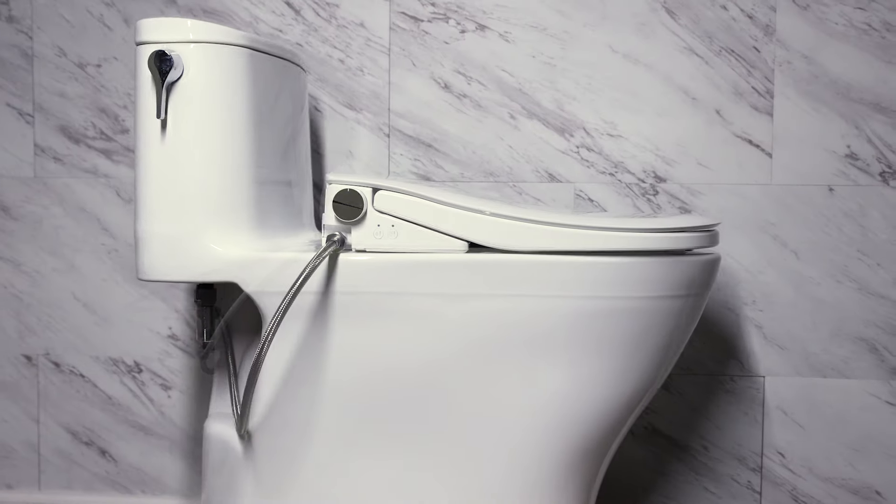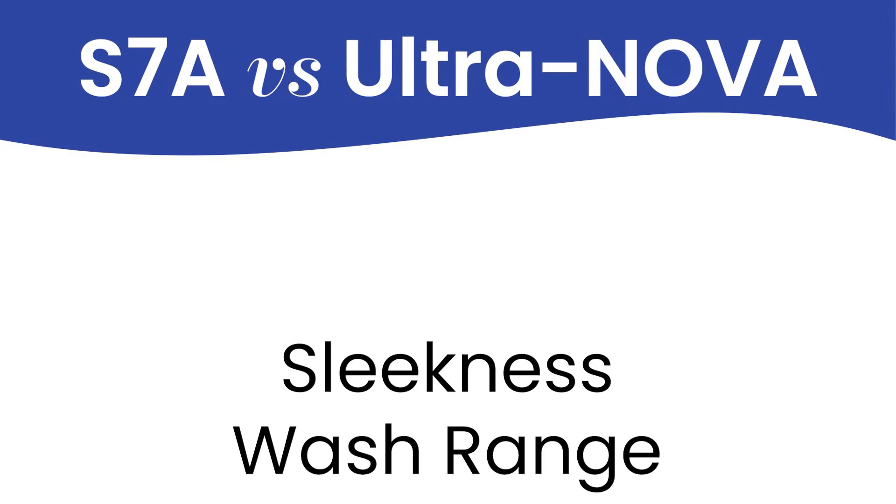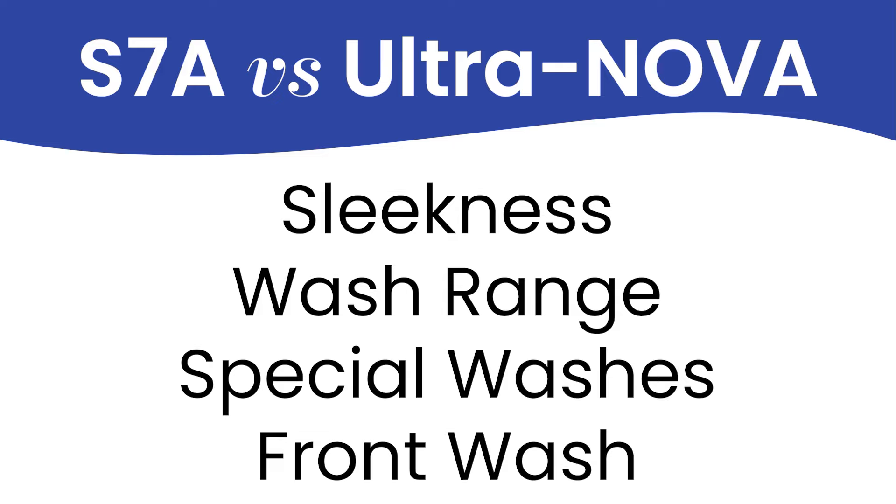I'm beyond excited today to talk about my two favorite new bidet seats to the US and Canadian market. We're going to cover everything you could imagine for these seats: sleekness factor, wash range,